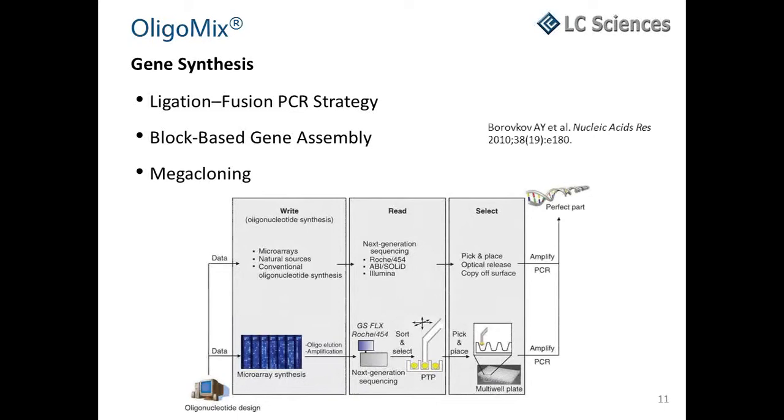In megacloning, the general approach begins with DNA from microarrays or from conventional sources. Next-generation sequencing is then used to read and identify oligonucleotides with desired sequences. Finally, the DNA is sorted and retrieved selectively with a microactuator-controlled micropipette guided by two microscope cameras.